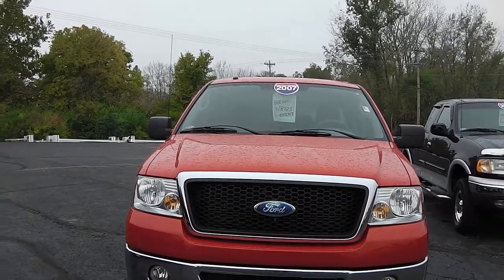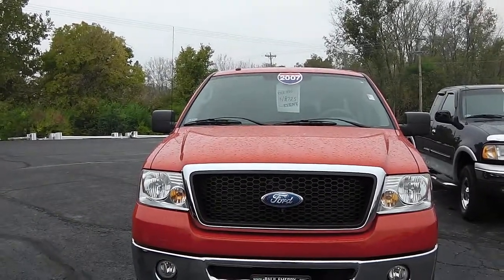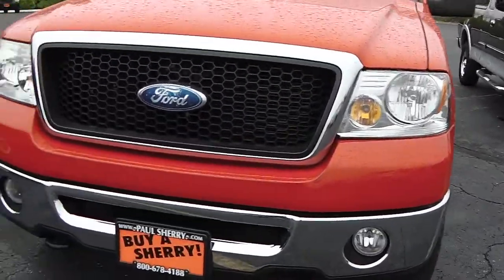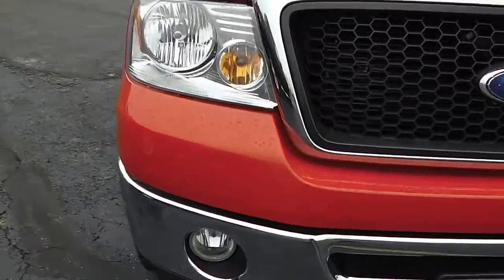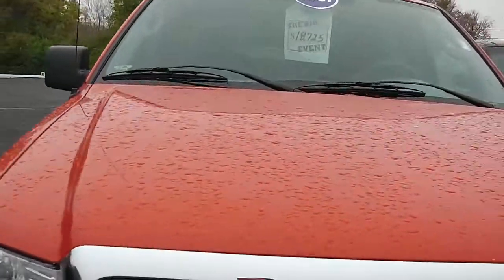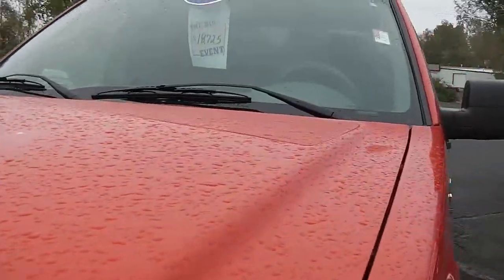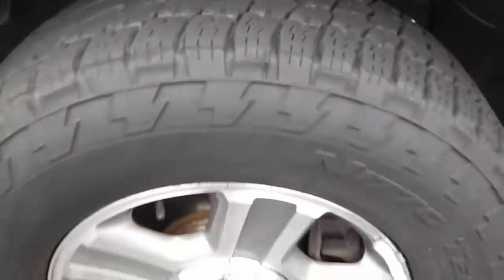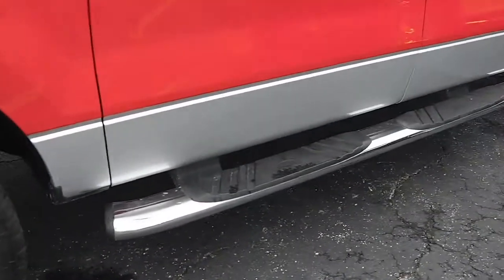This here is a 2007 Ford F-150, red in color, in excellent condition. The vehicle has 89,000 miles on it. Tires are pretty much brand new. You got the step side.